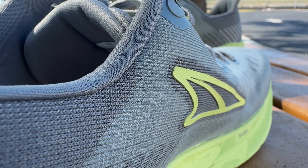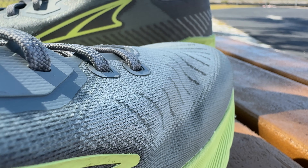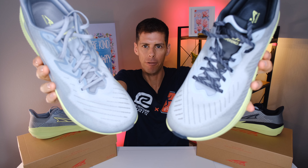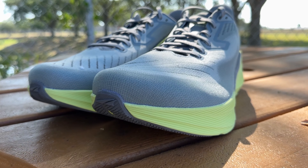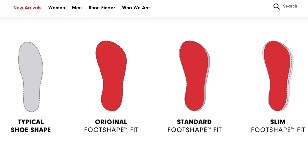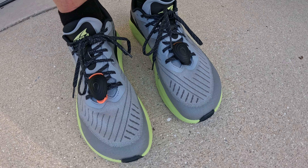The upper is an engineered mesh, seemingly identical on the Experience Flow and the Experience Form, with a few stylistic differences — most noticeably, the toe box area of the Experience Form has lines going in different directions. We have a nice underlay coming around the toe box to keep the upper off your foot. Both shoes use Altra's standard foot shape last — Altra uses three foot shapes: original, standard, and slim. This is exactly what you'd expect from Altra: a nice roomy toe box that's super comfortable to step into.